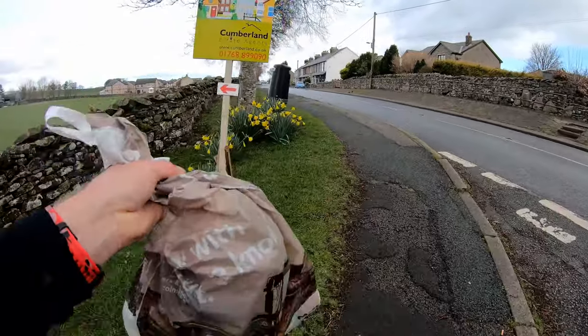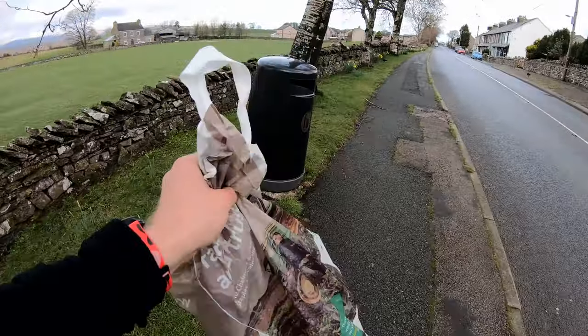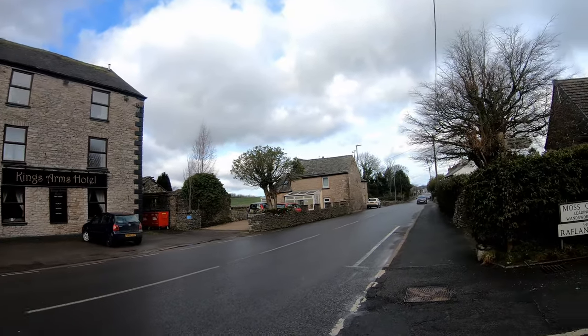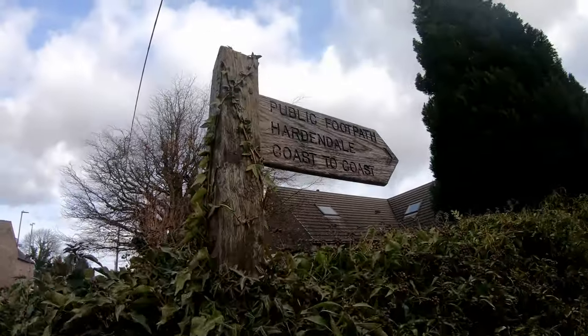Okay folks, back in Shapp now. The reason why I always have a plastic bag on the outside of my bag is my rubbish bag, and I'm just going to get rid of it here in Shapp. People who've done the Coast to Coast Path will recognise that hotel and inn, and here is the actual Coast to Coast Path sign.